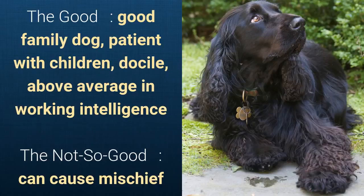What's good about this dog breed is that it's a good family dog, patient with children, docile, and above average in working intelligence. What's slightly bad is that it can cause mischief.